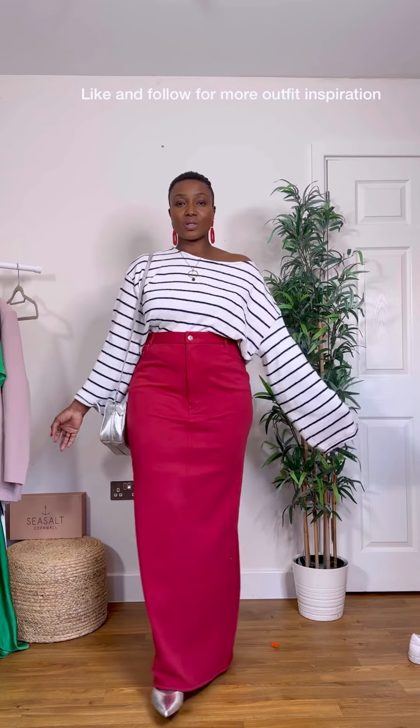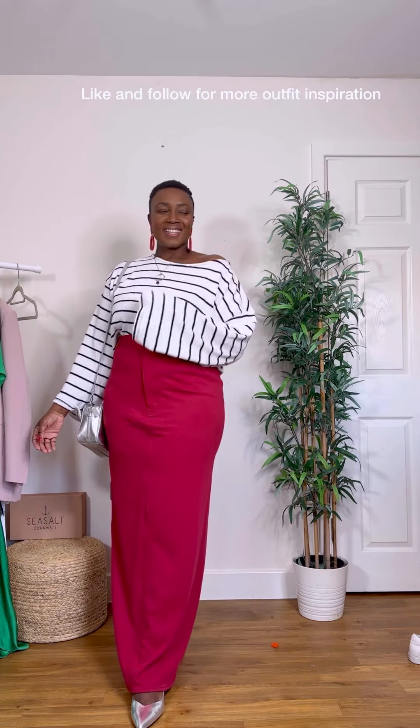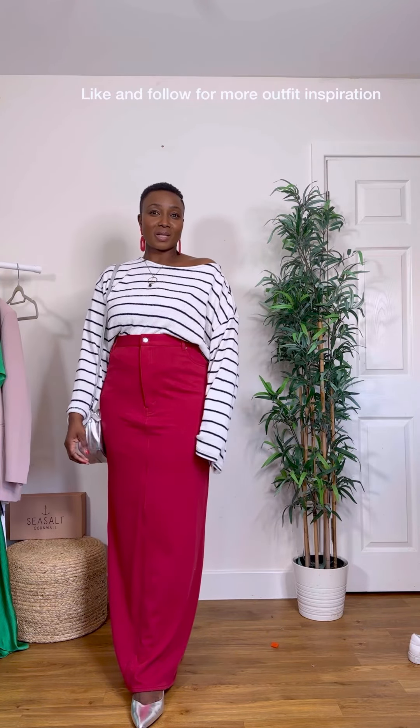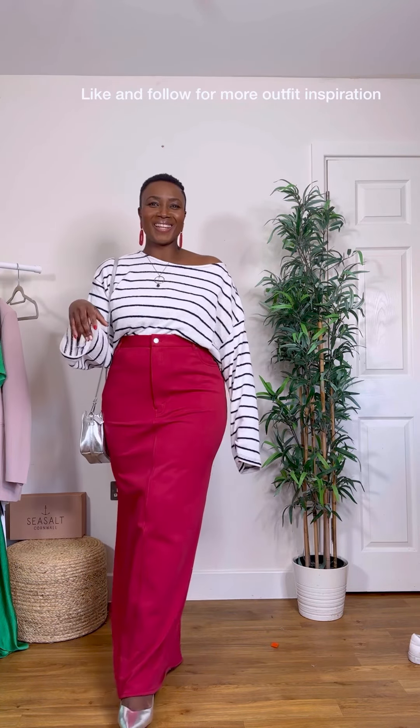I'll try and find something similar for you and link it in stories, but this is my outfit for today. I don't know where I'm going but I'm going somewhere in here. Alright guys, bye!